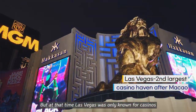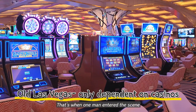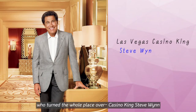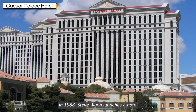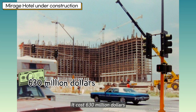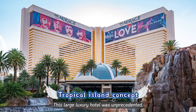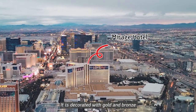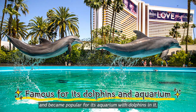But at the time, Las Vegas was only known for casinos, and not for entertainment. That's when one man entered the scene, who turned the whole place over — casino king, Steve Wynn. In 1988, Steve Wynn launched a hotel right next to Caesar's Palace, known as Hotel Mirage. It cost $630 million and is tropical and mirage-themed. This large luxury hotel was unprecedented — decorated with gold and bronze, and became popular for its aquarium with dolphins in it.